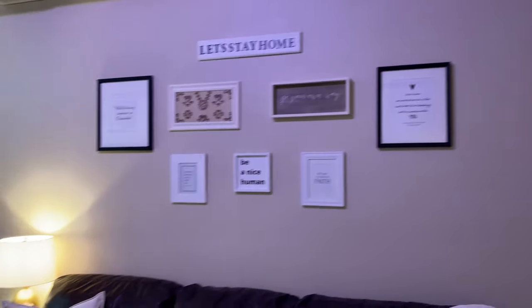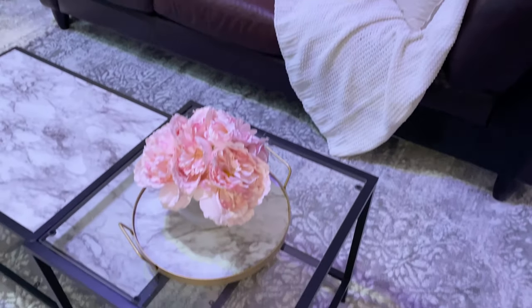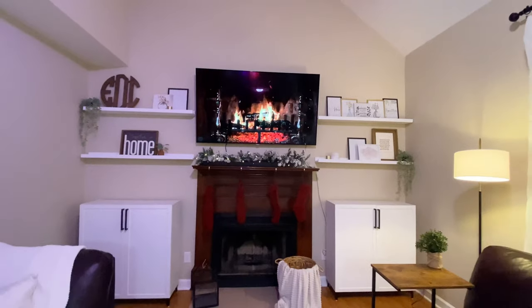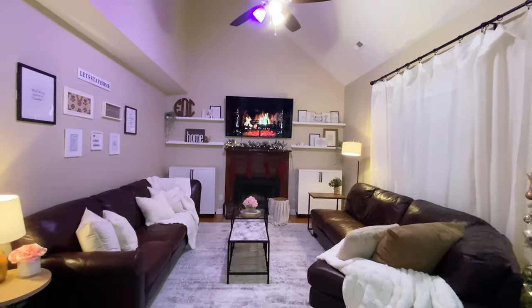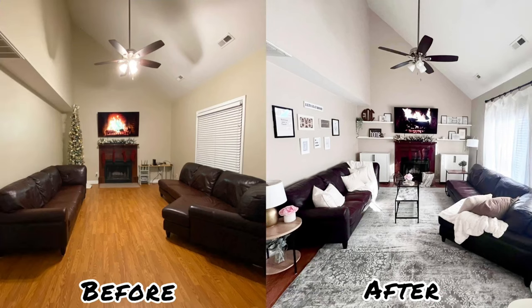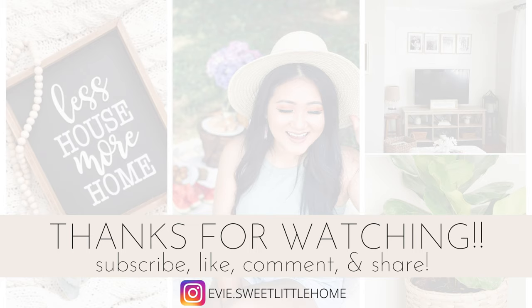Let me know your honest opinion about this makeover — this is the first time I've made over someone else's space that isn't mine, so I'm really curious what you guys think of my work. This is something I want to do more in the future, which is why I decided to test the waters. Even though it was super challenging and stressful at times, I had so much fun and I really want to do more of these. Thank you so much for joining me — have a blessed and wonderful New Year and I'll see you guys in 2022!